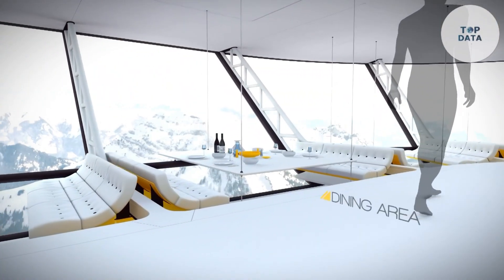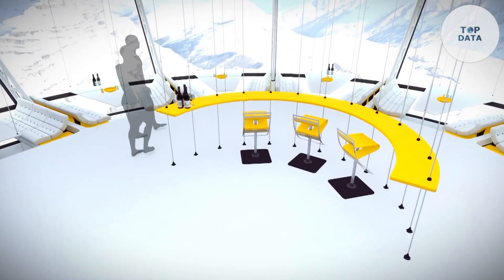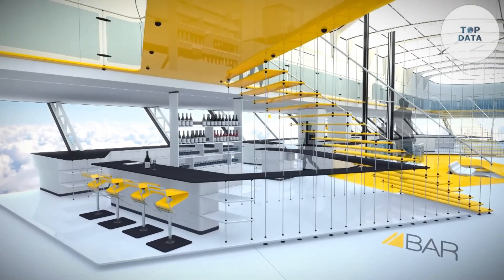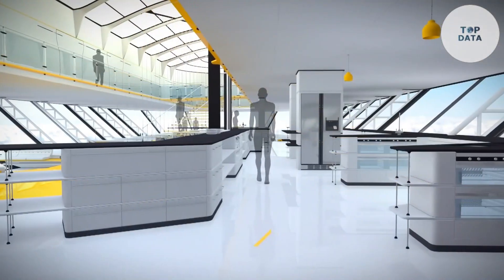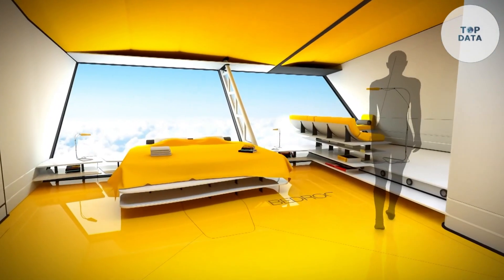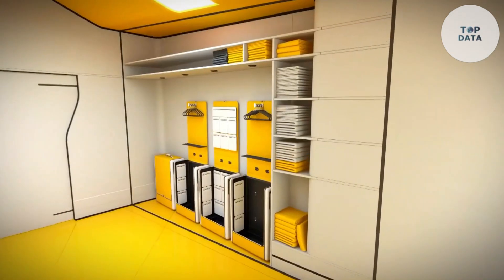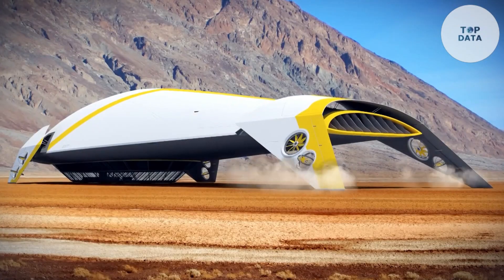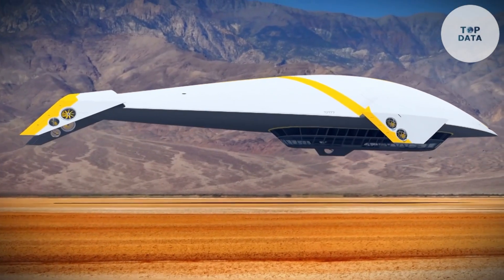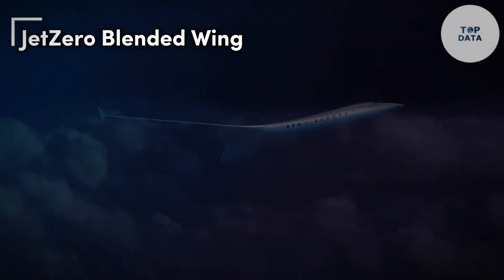While pricing for individual flights isn't available yet, estimates suggest it could be comparable to current ride-sharing services. The Aether eVTOL caters to busy urban professionals seeking a time-saving way to navigate the city. With its focus on electric power and compact design, Aether offers a glimpse into a future of sustainable and efficient urban transportation.